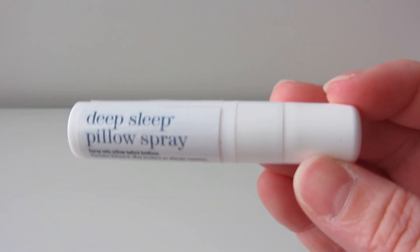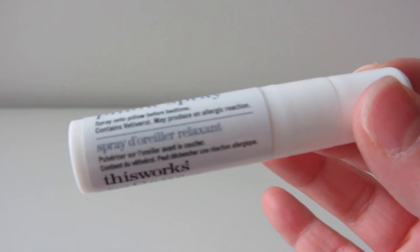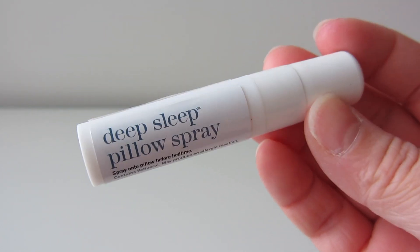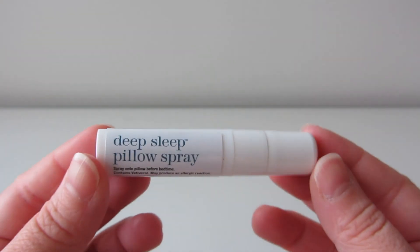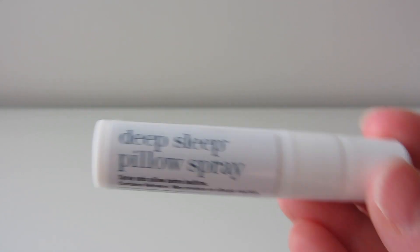I think I do like it, but it takes a little bit of getting used to because you definitely can smell it. I think this is going to be best for people who know that they love this combination of things that are in it — the chamomile, lavender, and vetivert. I don't know what vetivert is, but chamomile and lavender I know. I've tried lavender stuff in the past and I do really like it — I find it very calming.